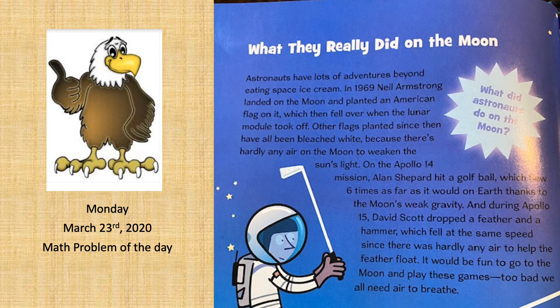What they really did on the moon. Astronauts have lots of adventures beyond eating space ice cream. In 1969, Neil Armstrong landed on the moon and planted an American flag on it, which then fell over when the lunar module took off. Other flags planted since then have all been bleached white because there's hardly any air on the moon to weaken the sun's light.